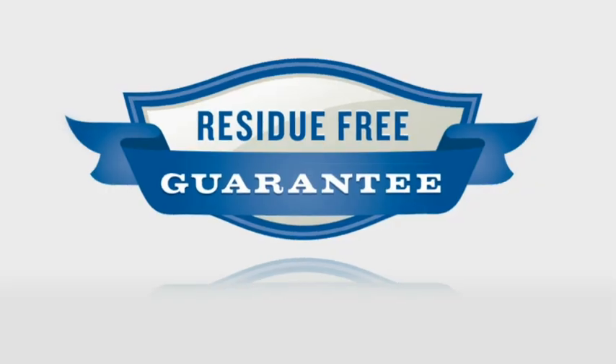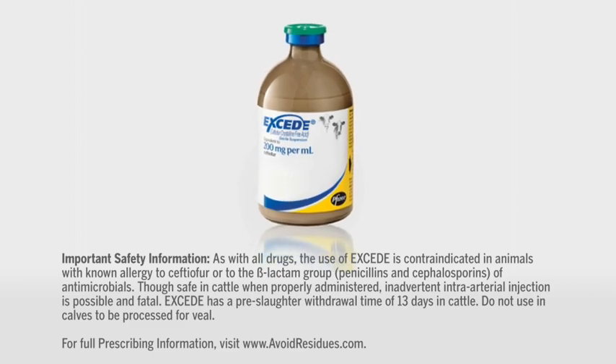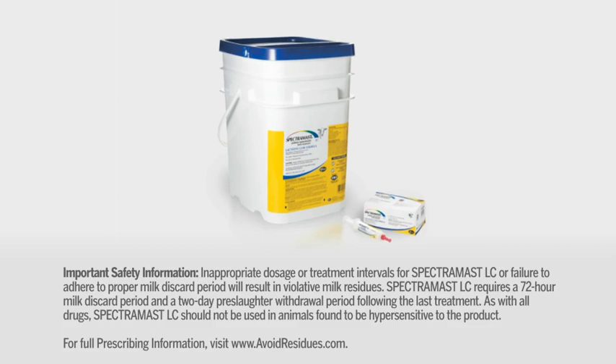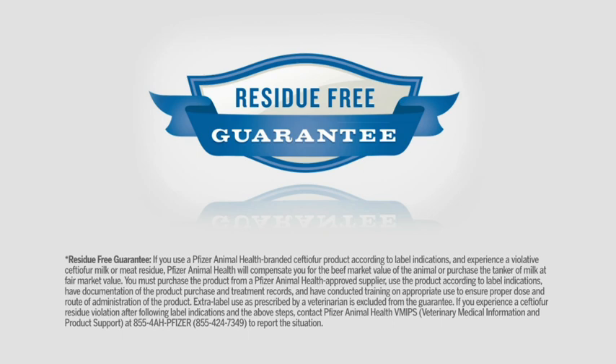The residue-free guarantee is our residue avoidance promise to you. If you use Exceed, Exynel RTU, Naxel, Spectromast LC, or Spectromast DC on-label, following label directions, there will be no worry that you would ever have a violative ceftiofur residue in either milk or meat. The bar keeps being raised, but if we continue to follow label directions, written protocols, and use our veterinarians, we'll be able to meet these new challenges.